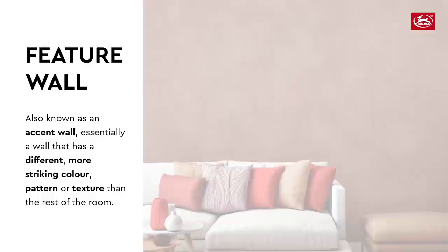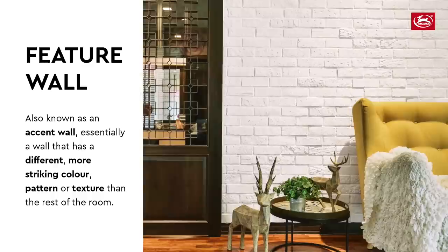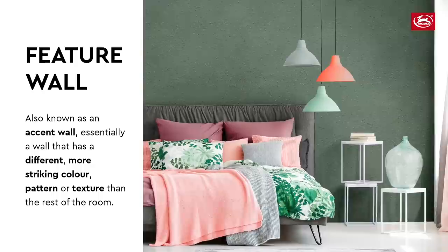So what is a feature wall? A feature wall is basically a wall that is different from the rest — it can either have a different color, texture, or pattern from the rest of the room. Most people select their feature walls to be at the TV wall, behind the sofa, at the entrance, and for the bedroom behind the headboard.